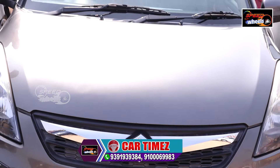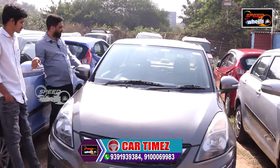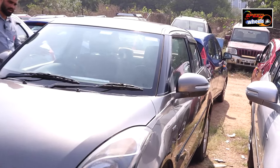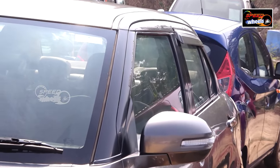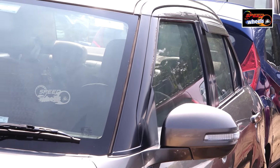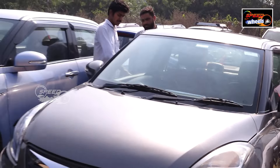It has alloy wheels. The interior is very good, the AC is very good. The showroom condition track — no scratches. Yes, the interior is very good.